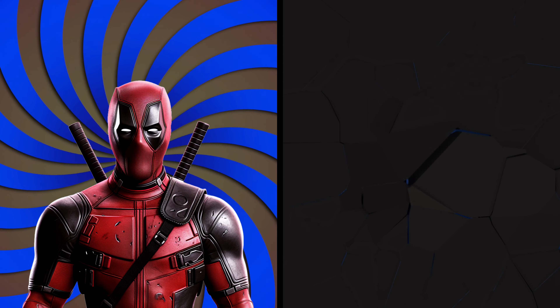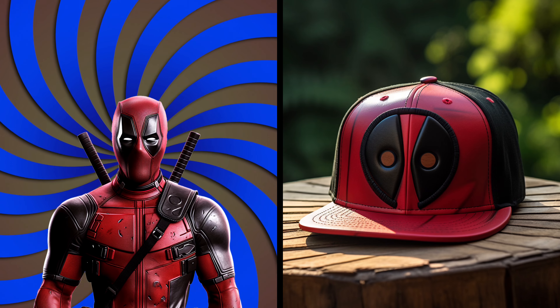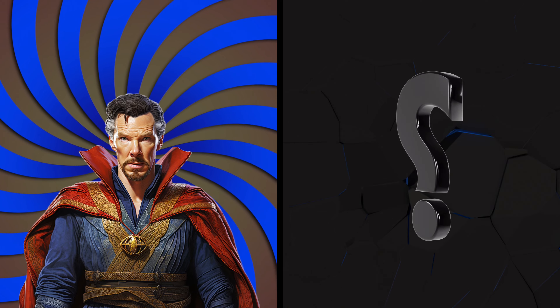Hello, Deadpool. Look at his weird and offbeat cap. Holy chimichangas! It's as unique and unpredictable as the man with the mouth himself.